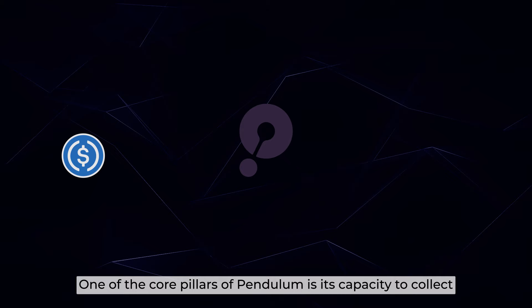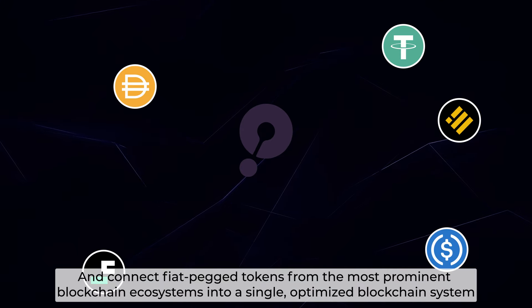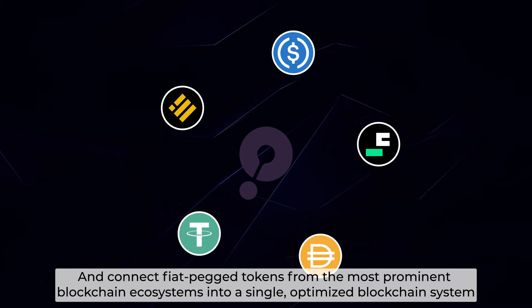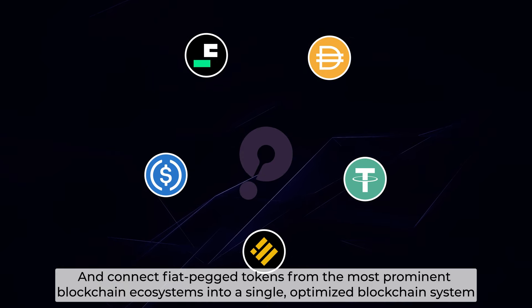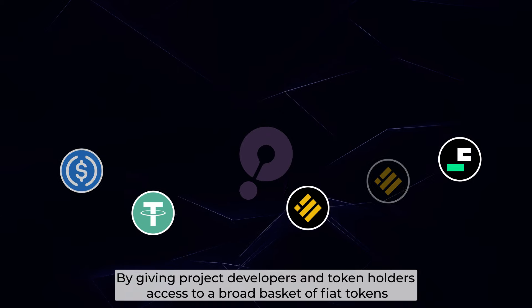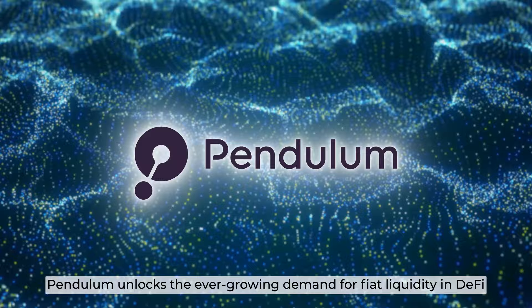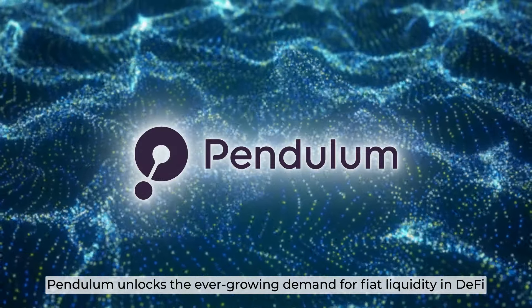One of the core pillars of Pendulum is its capacity to collect and connect fiat-pegged tokens from the most prominent blockchain ecosystems into a single, optimized blockchain system. By giving project developers and token holders access to a broad basket of fiat tokens, Pendulum unlocks the ever-growing demand for fiat liquidity in DeFi.